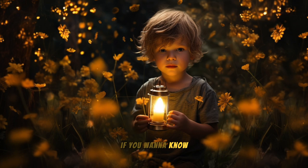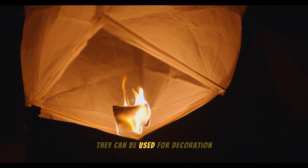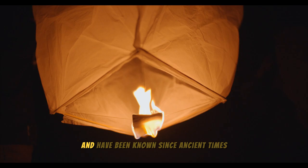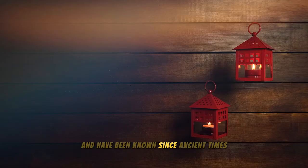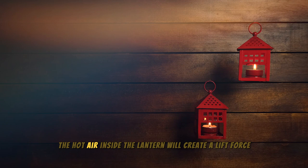Chapter 1: Lanterns — Elegance and Style. Lanterns are objects used in many different cultures around the world. They can be used for decoration, performance, or to convey a message. Lanterns have a long history and have been known since ancient times. The operating principle of a lantern is based on the conduction of heat in air. The hot air inside the lantern will create a lift force, helping the lantern to fly up.